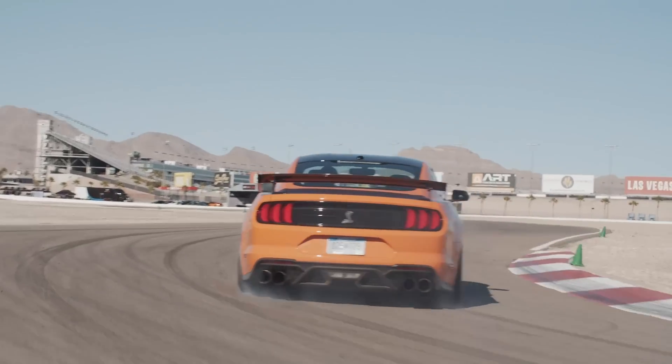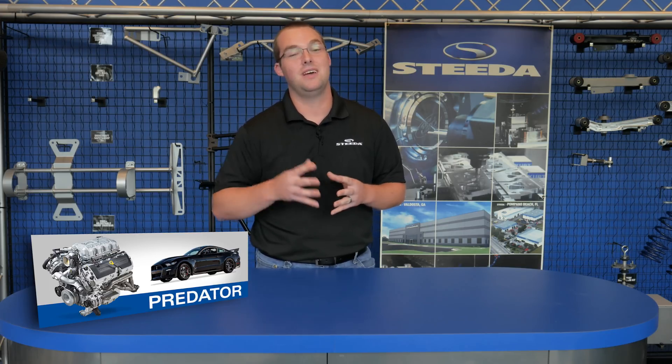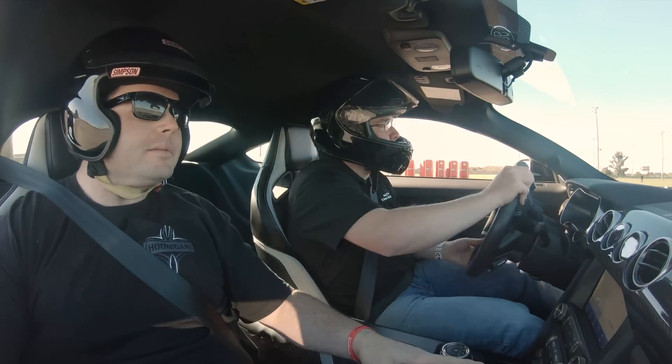If fuel economy is your thing, the GT500 definitely doesn't excel in that field, considering it only gets 18 miles per gallon on the highway. So you may want to pick up an EcoBoost or a V6 if gas mileage is a concern. But like the majority of the Mustang community, we don't care about gas mileage — we care about horsepower, which the GT500 has gobs of.